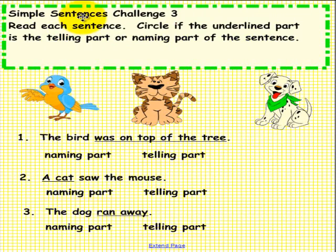Simple Sentences Challenge 3. Please do not pick up a pen until you are asked to do so. Read each sentence and circle if the underlined part is the telling part or the naming part of the sentence. For example, in the first one: The bird was on top of the tree — 'was on top of the tree.' Which one is it — the naming part or the telling part?